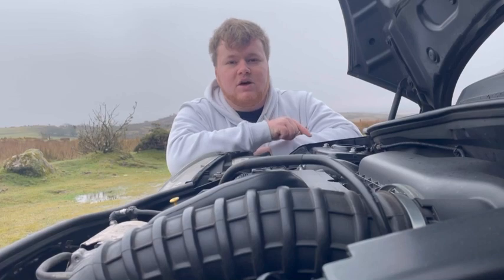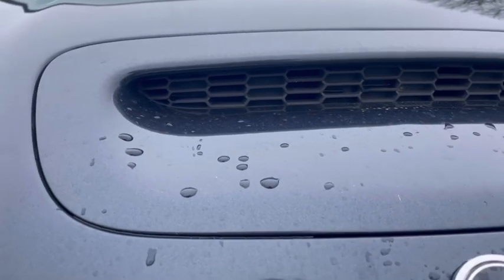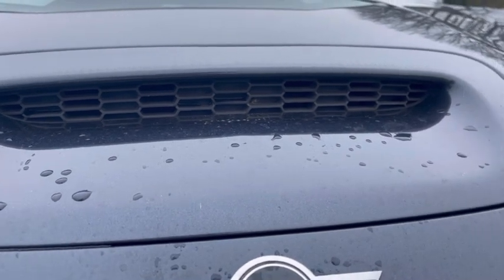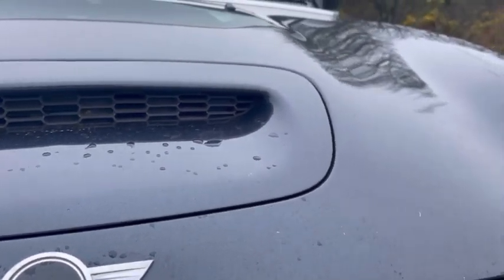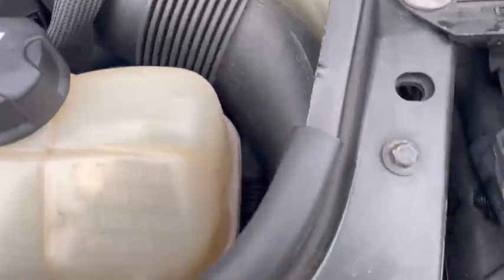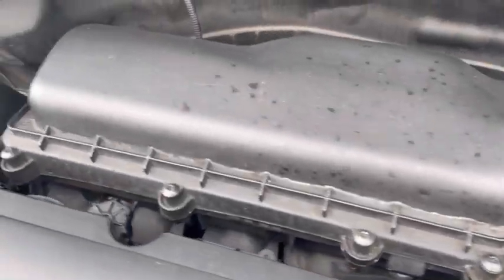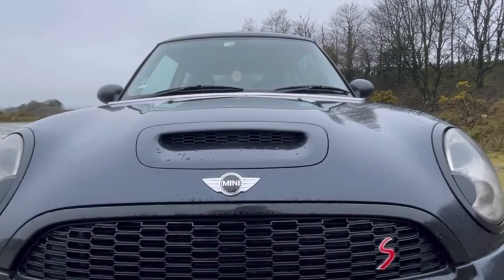The first thing I hate about this car is that the bonnet scoop is actually not functional. Unlike the previous Mini Cooper S where it sucks in air through the bonnet scoop straight into the air filter, this car doesn't have that. Instead, it sucks in air through this pipe here, which just goes here, and then straight into the air box — deeming this bonnet scoop useless.